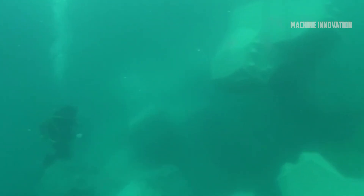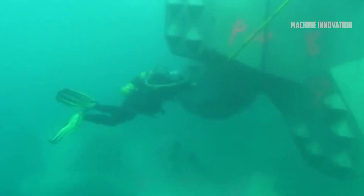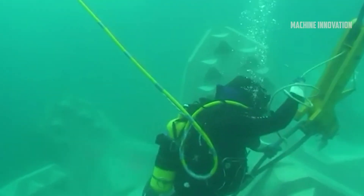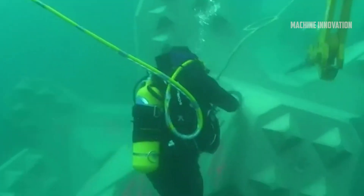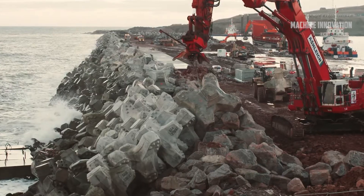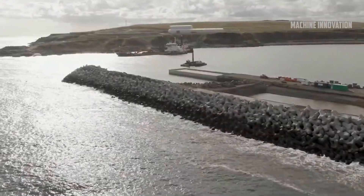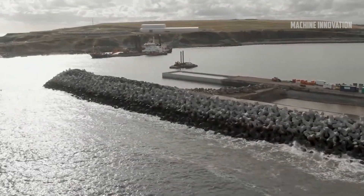Each tetrapod undergoes a thorough inspection to ensure it meets quality standards. Any defects are corrected, and additional finishing treatments such as sandblasting are applied to improve the tetrapod's resistance to erosion. These tetrapods, once complete, are transported to the construction site and positioned on the breakwater or embankment, where they act as a barrier against the waves, dissipating their energy and protecting the shoreline.